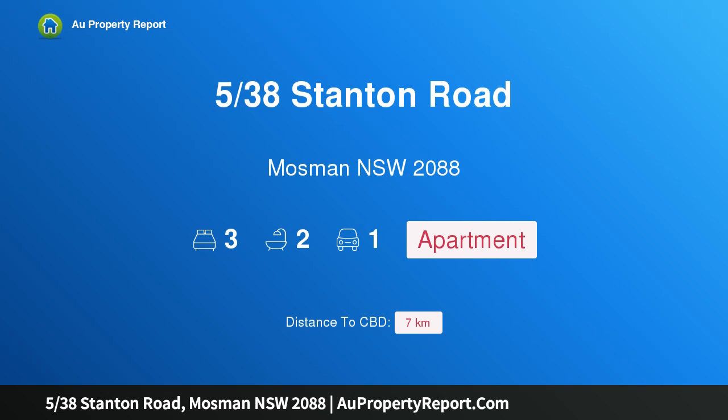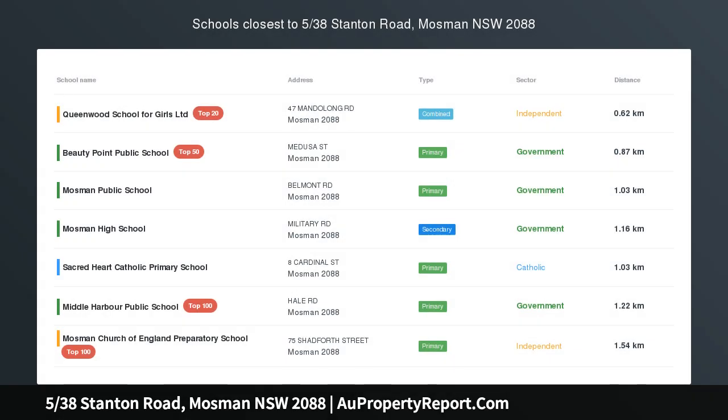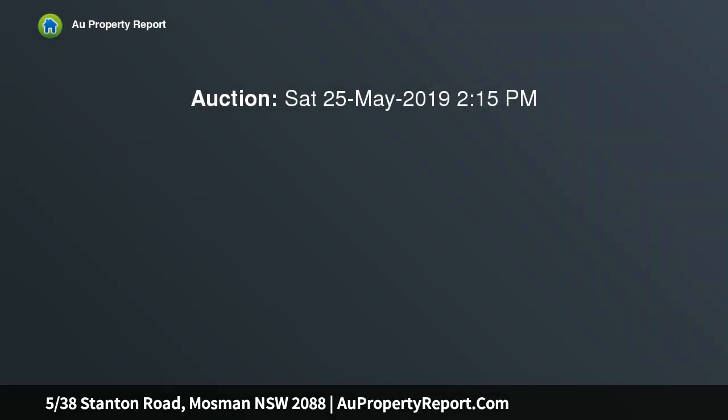Welcome to 538 Stanton Road, Mosman, New South Wales 2088. Open Saturday 1:45 PM to 2:15 PM. Enjoying a perfect northerly aspect and an expansive outlook with water glimpses, this spacious apartment offers immense potential in a coveted location.